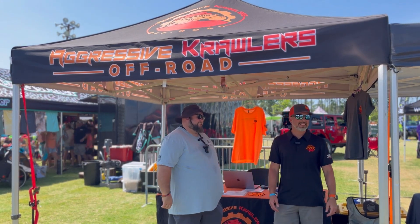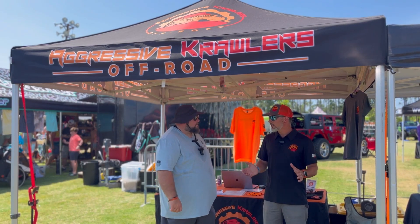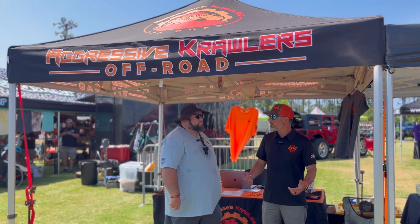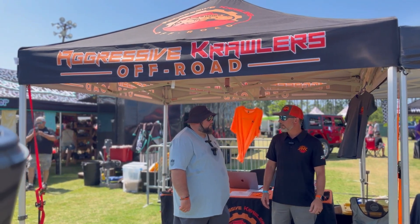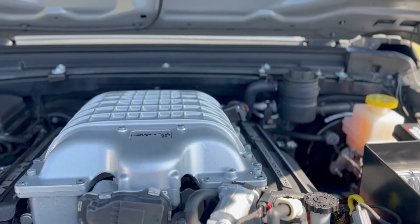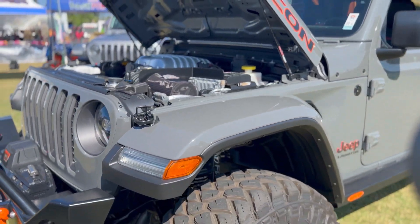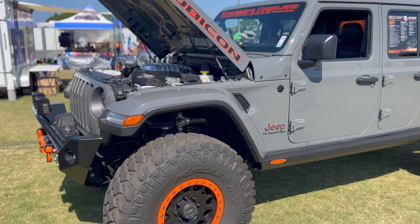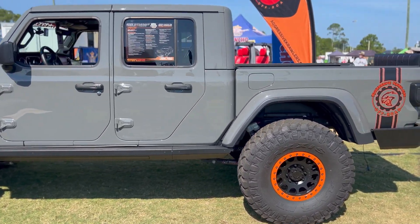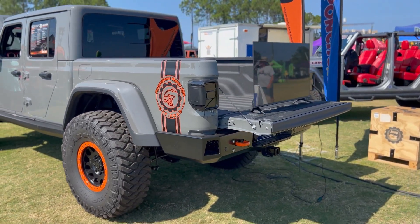So they started out learning on the 6.4 Hemis and have probably done ten 6.4 Hemi swaps for AMW. When AMW started doing turnkey rigs, they said 'let's try it out.' This is actually their fourth turnkey Gladiator — they've done three Hellcats and one Demon. This Hellcat is 707 horsepower, supercharged 6.2-liter engine, with a Dodge Ram 8HP75 transmission, Dana 60 front axle, Dana 80 rear axle — that's the AMW 8-lug kit. It has Teraflex suspension tuned by AMW to handle the extra weight in the front so it doesn't dip down. It rides smooth — like a race car.